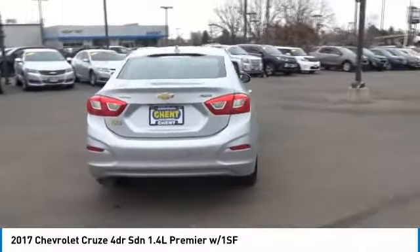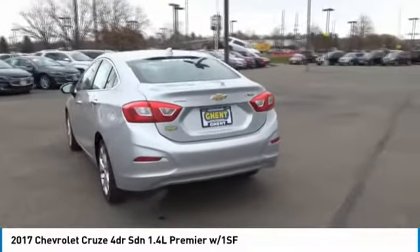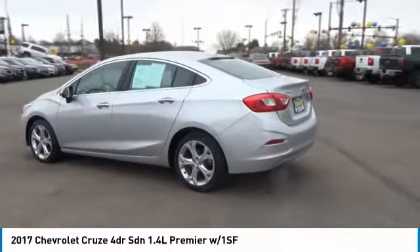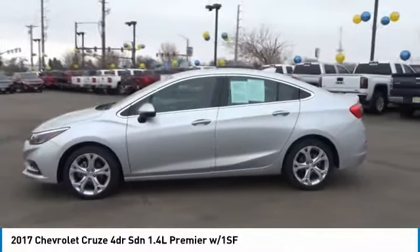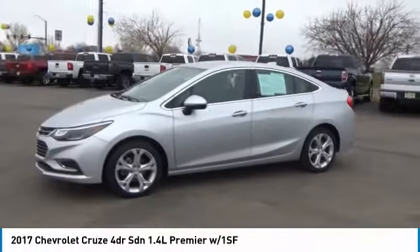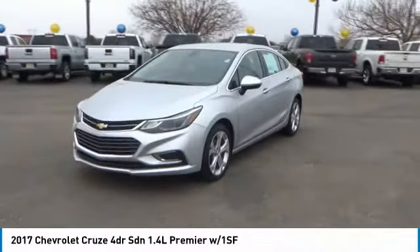Backup camera, keyless entry, remote engine start, leather-wrapped steering wheel, power steering, driver airbag, adjustable steering wheel, cruise control, front floor mats, four-wheel disc brakes. Your new ride is just a phone call away.